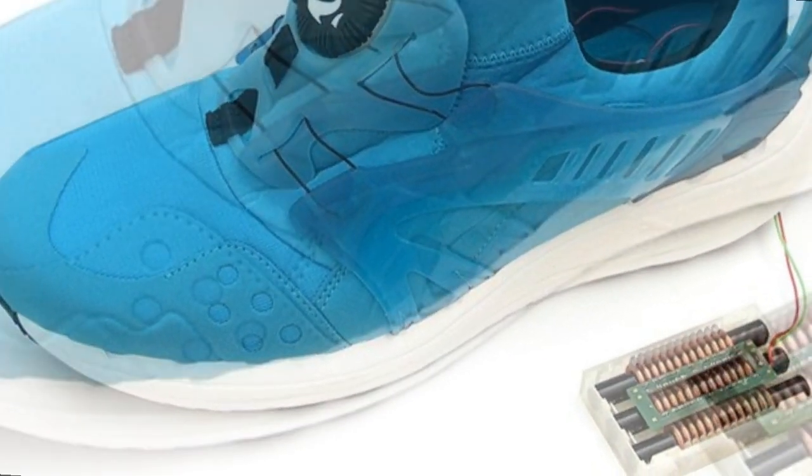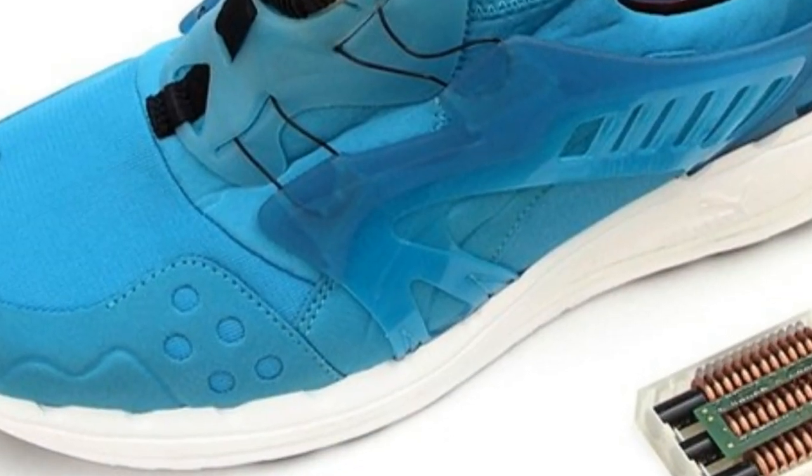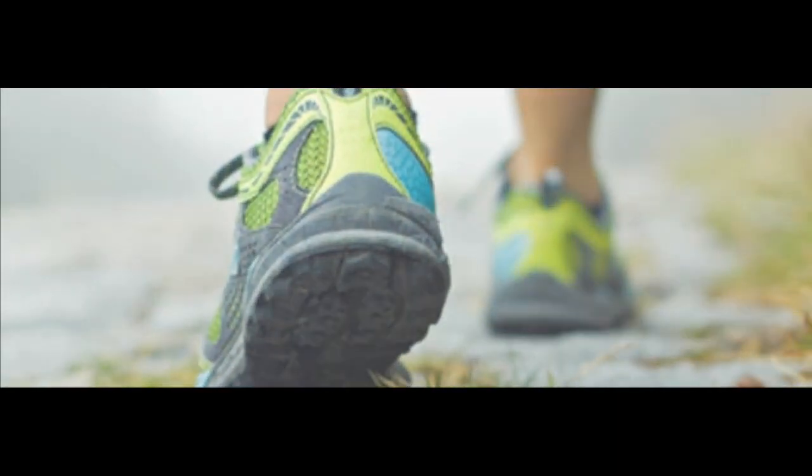There are two separate devices: a shock harvester that generates power when the heel strikes the ground, and a swing harvester that produces power when the foot is swinging. They could also form the basis of a self-lacing shoe for the elderly.